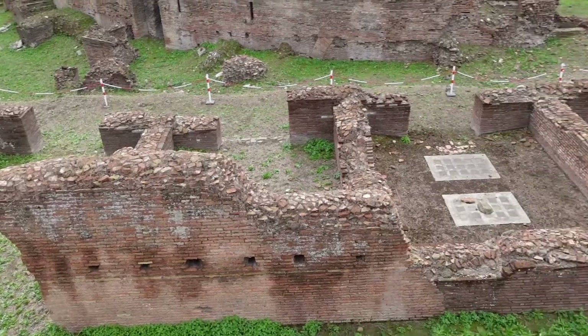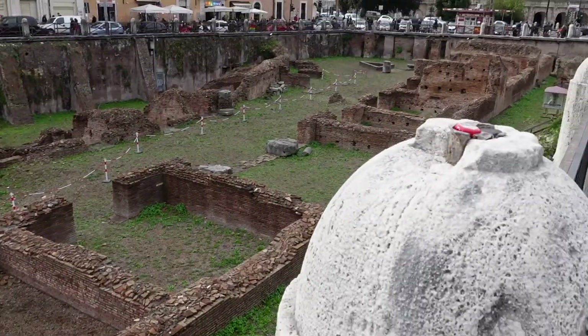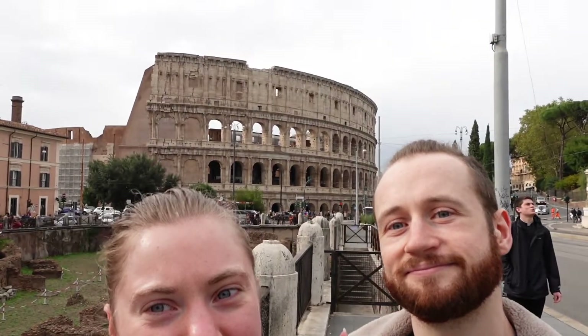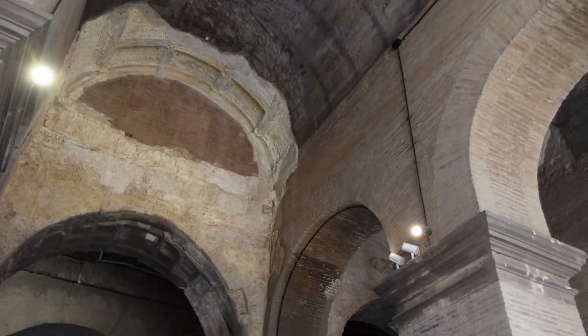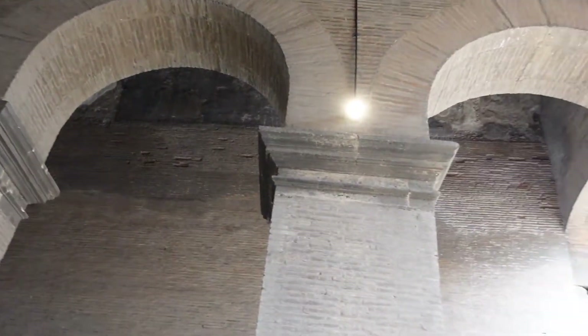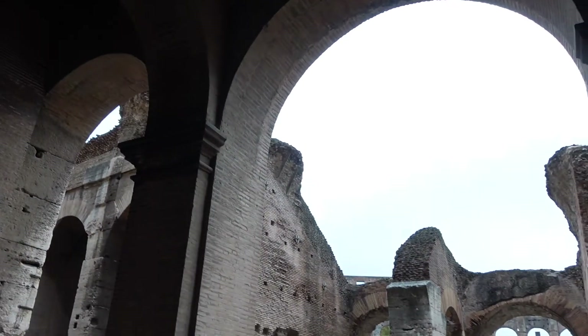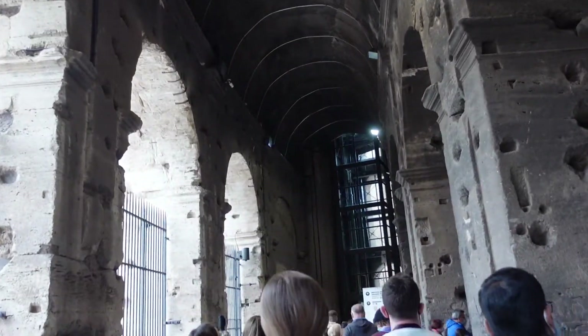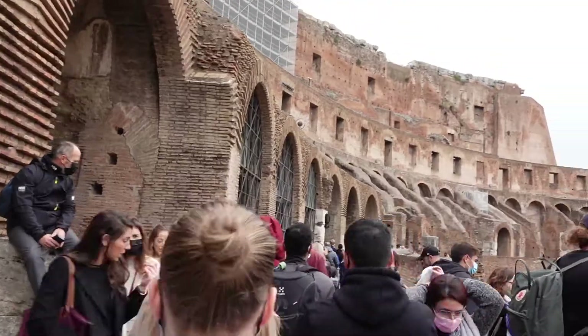Today we are going to visit the Coliseum. So thus begins our tour of the Coliseum. We had intended to take a bit more footage of us talking to the camera, but it was very busy and very loud in there, so we struggled a bit with that.